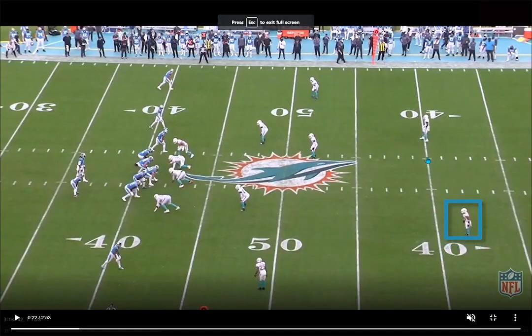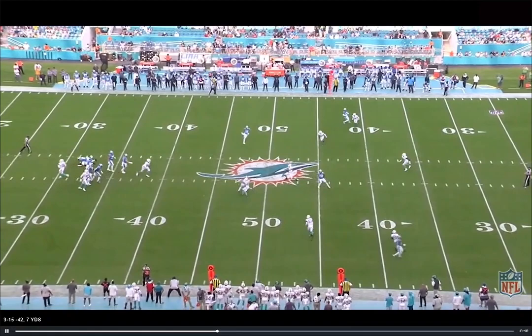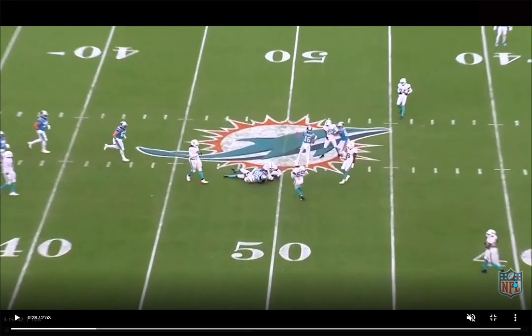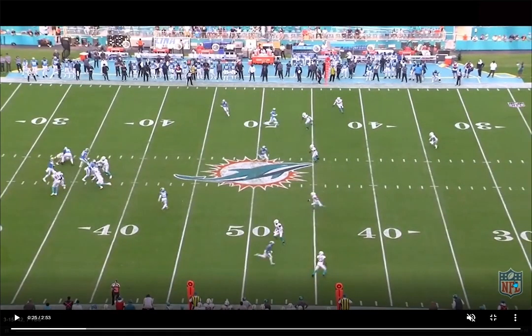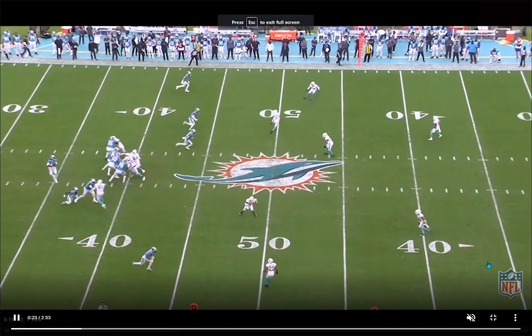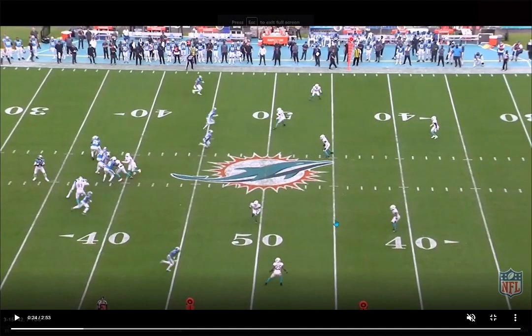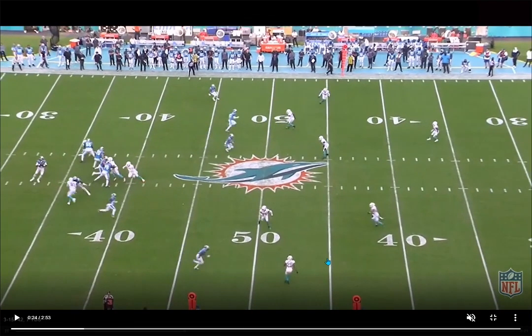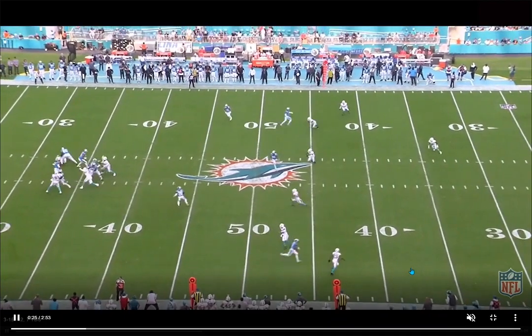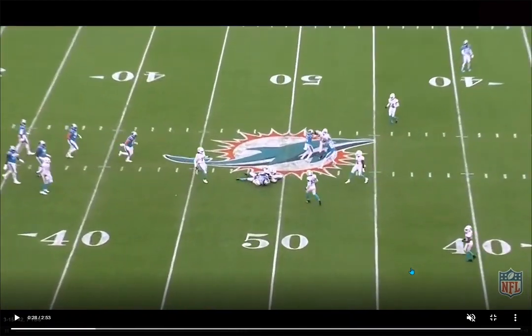Needham lined up at safety, they're going to roll into a cover three, and he's buzzing down. Very good instincts and understanding of what the Panthers are trying to do — comes all the way down and makes the tackle on the running back on a third and long situation. The Panthers were doing this throughout the game. The Dolphins were getting pressure on Newton very quickly and he was dumping off to the running back pretty much instantly. Needham understood what was going on, sees the running back sneak out into all this space, buzzes down quickly to his area, shoots downfield, good closing speed, breaks down, secures the tackle on third and long.